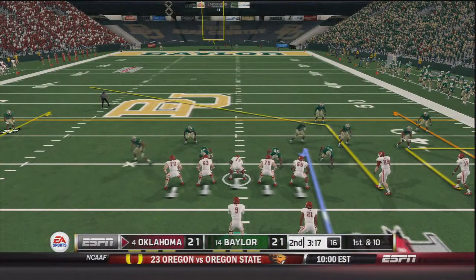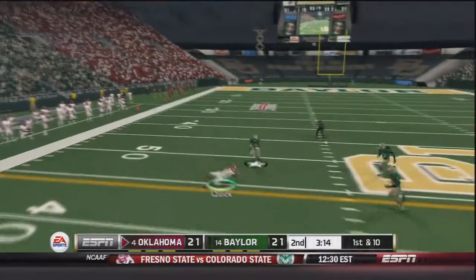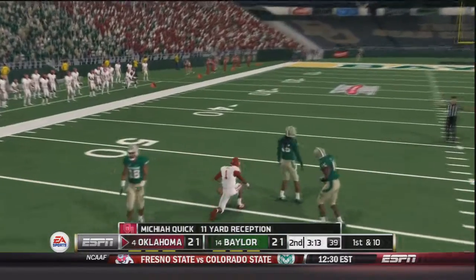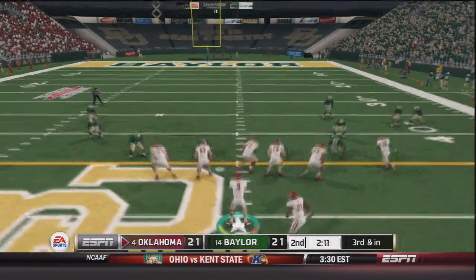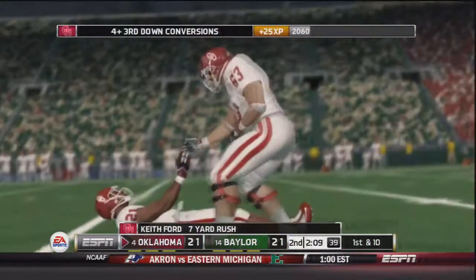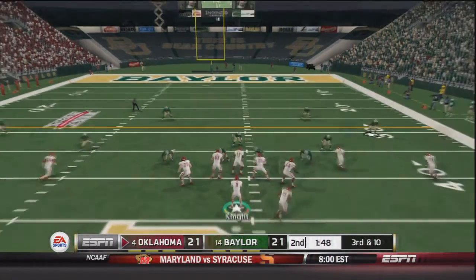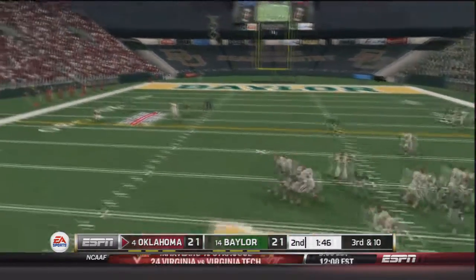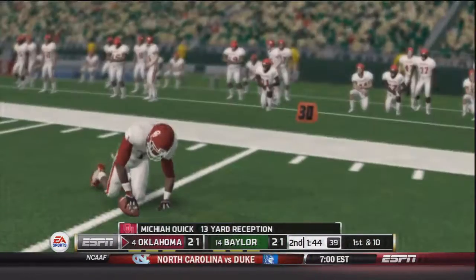Oklahoma has the ball with three minutes to go in the half. Trevor Knight takes the snap, throws downfield, caught by Micaiah Quick. A few plays later on third and inches, handoff to Keith Ford up the middle — he's got a first down, a seven yard gain. A few plays later on third and ten, Knight drops back and throws to the outside — caught by Quick for a 13 yard gain and another set of downs for Oklahoma.